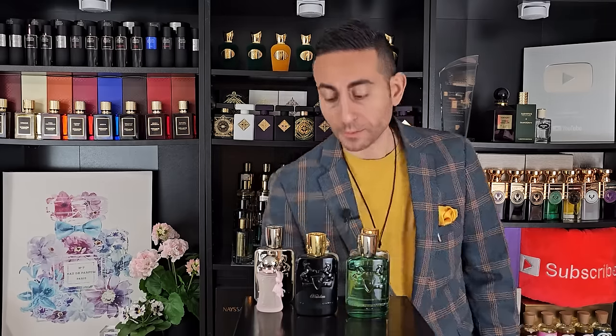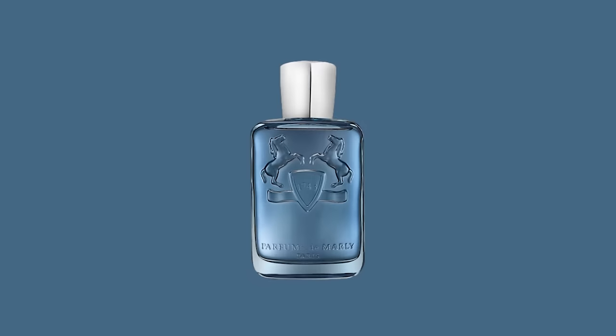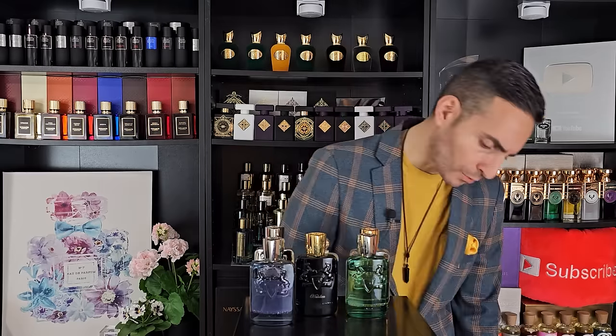We also have one of my favorites, Sedley. I've been a huge fan of Sedley since its release. Olivier Cresp composition — you have incense, you have mint, you have tons of citrus. Very easy to wear, very easygoing. Sedley is a game changer and it still does very well for the brand. Sedley is just wonderful for the hotter weather — whenever we're talking about the hotter weather, citrus is going to come into play.